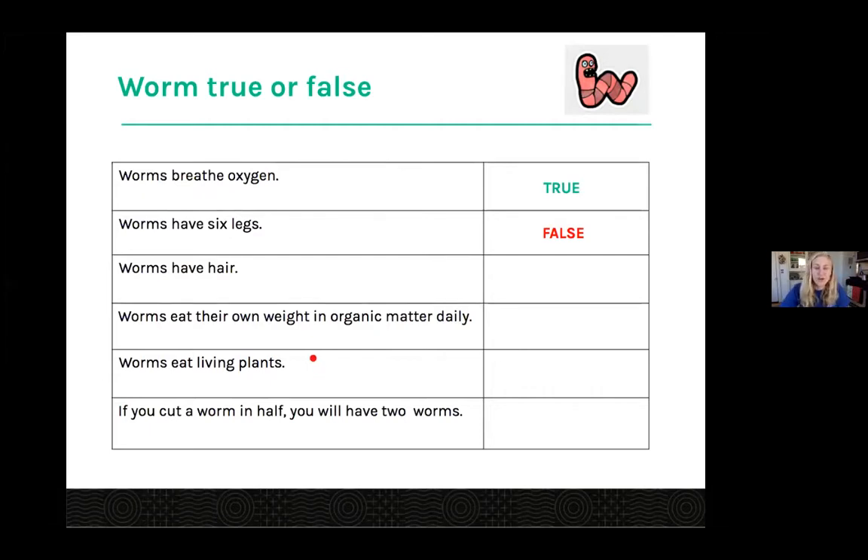Next question: worms have hair. A lot of false, but a couple of trues. The answer is true, which is pretty crazy. You wouldn't think a worm would have hair on it. They have really, really tiny microscopic hair called setae, and that helps them move throughout the soil as they're crawling around. I'm going to show you a picture of what the worm anatomy looks like in a moment.